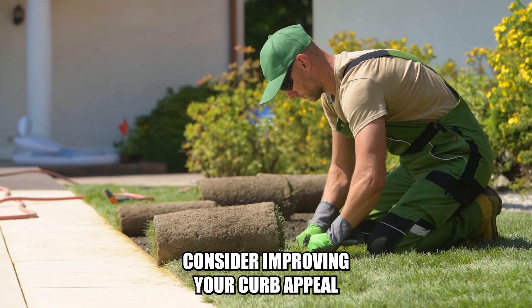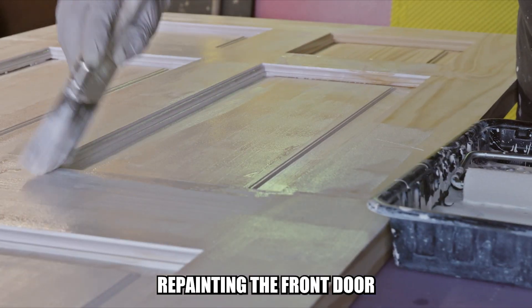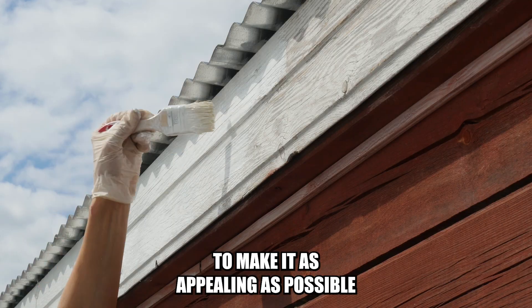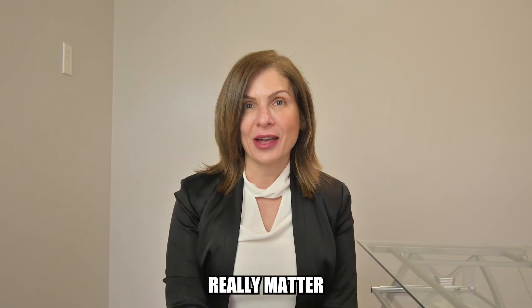Number two, curb appeal. Consider improving your curb appeal by cleaning the exterior of your home and repainting the front door to make it as appealing as possible. Remember, first impressions really matter.